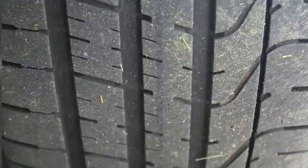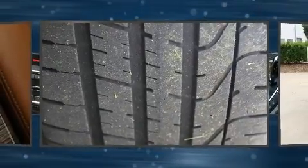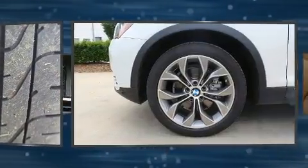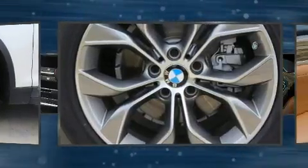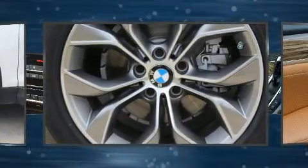BMW also prioritized safety and security with features such as dual front impact airbags, a panic alarm, an emergency communication system, and four-wheel disc brakes with ABS.